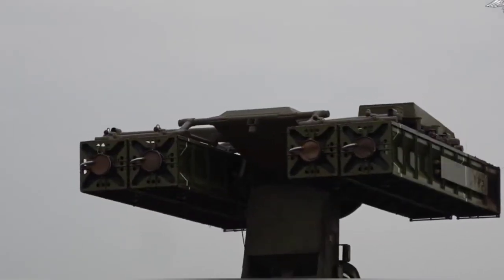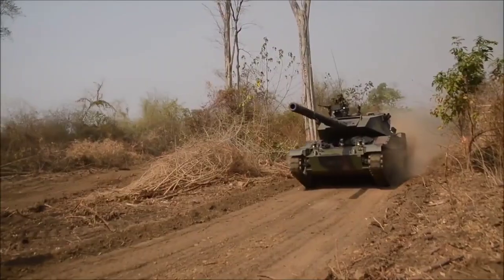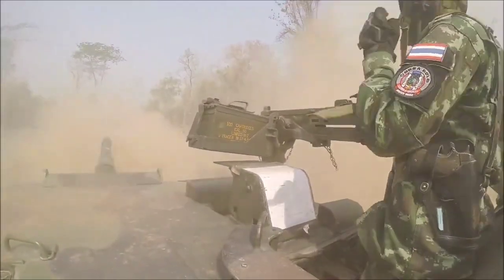There are also anti-tank guns, which are designed to penetrate the armor of tanks and other armored vehicles. These guns are usually mounted on vehicles, and they fire high-caliber rounds designed to penetrate even the thickest armor.